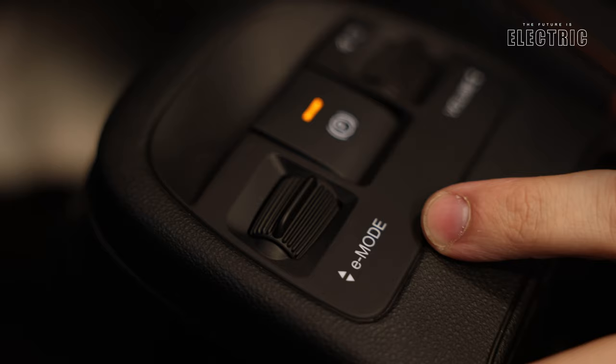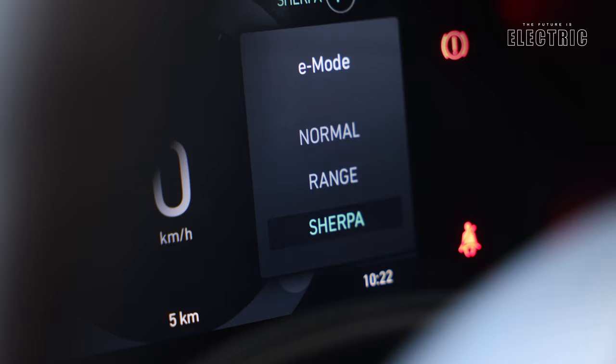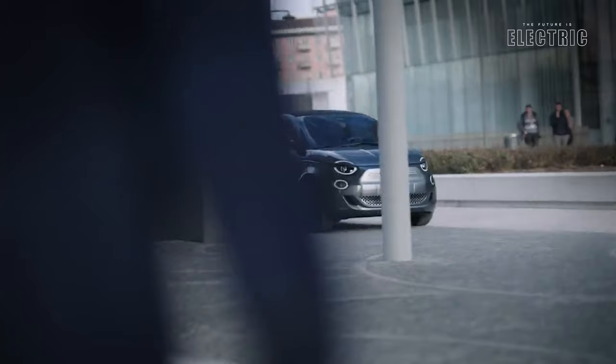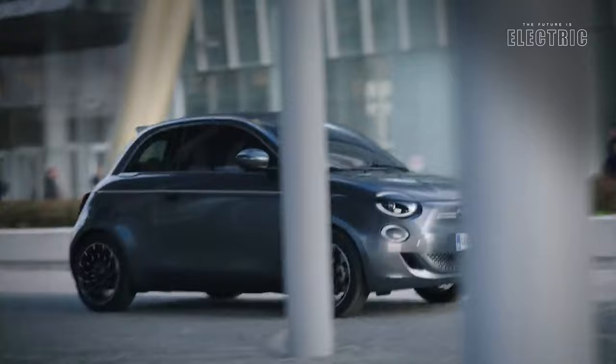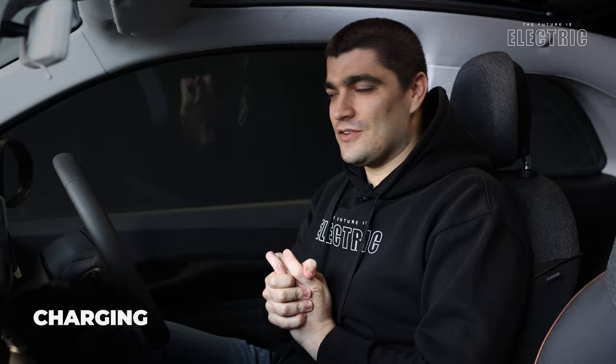Fiat gives us a number of regen modes to choose from, and yes, we have one-pedal driving — an interesting feature not seen in every brand of electric car, but Fiat have included it here. It's a completely new driving experience. Once you try it, you don't go back — you use the brake pedal just for emergency purposes. Coming from a car with three pedals, that would once have been unheard of.